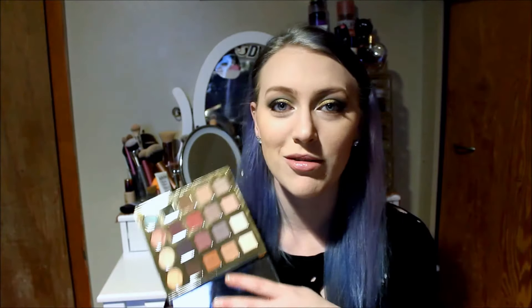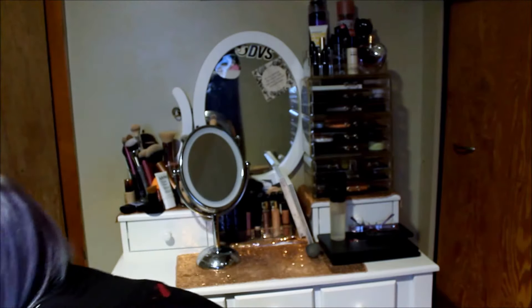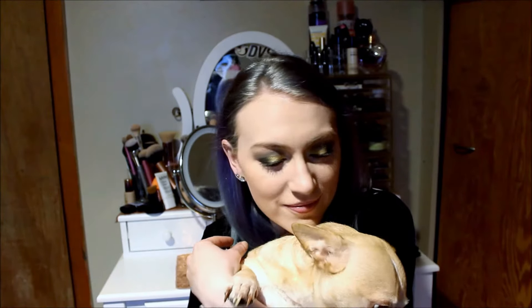My dog Butters wanted to be in the video, and then Petey showed up too — say hi, Petey! He got really excited when I grabbed the palette; he thought it was food or something. Don't forget to subscribe, guys!